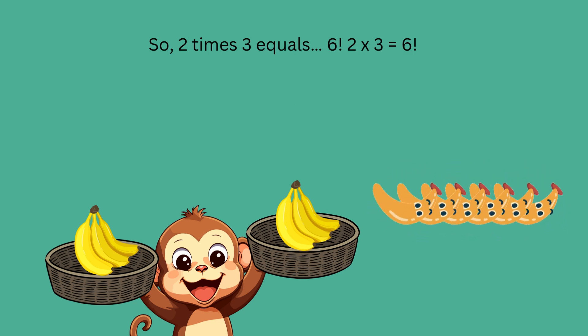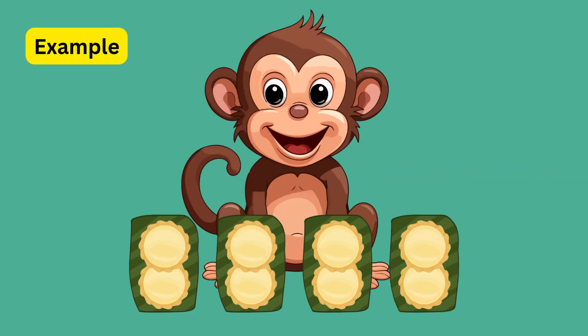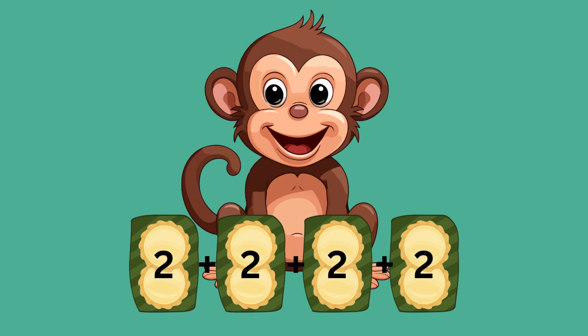In our second example, Max holds four plates, each with two cookies. Multiplication helps us count faster. Max has four plates and each plate has two cookies, so instead of adding two plus two plus two plus two, let's use multiplication.